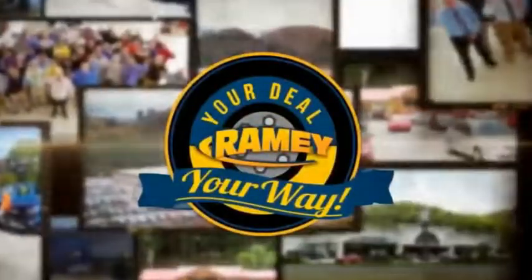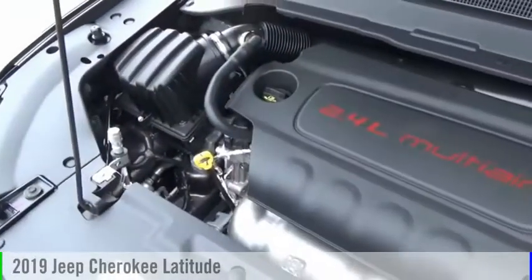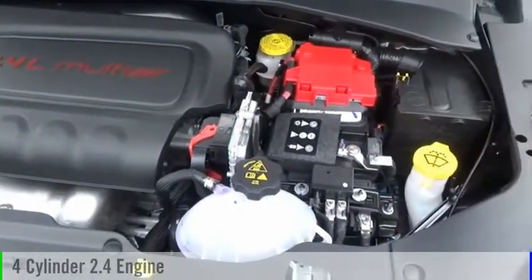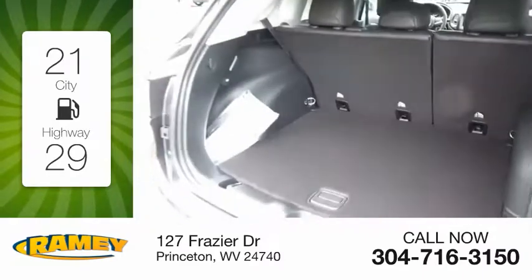Amy, it's your deal, your way. You are going to love the 2019 Cherokee. This vehicle is powered by a four-wheel drive, four-cylinder, 2.4-liter engine. Great fuel efficiency saves you money by requiring fewer trips to the gas station.